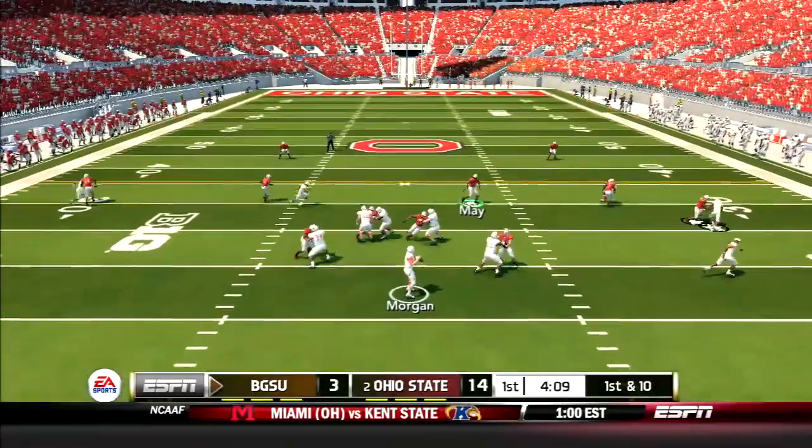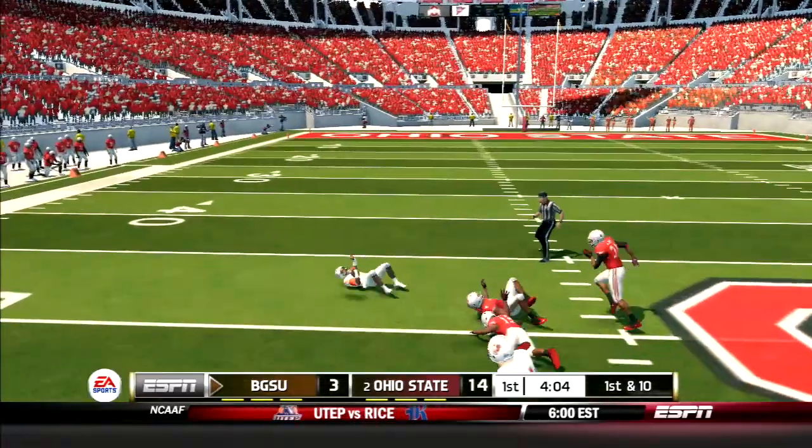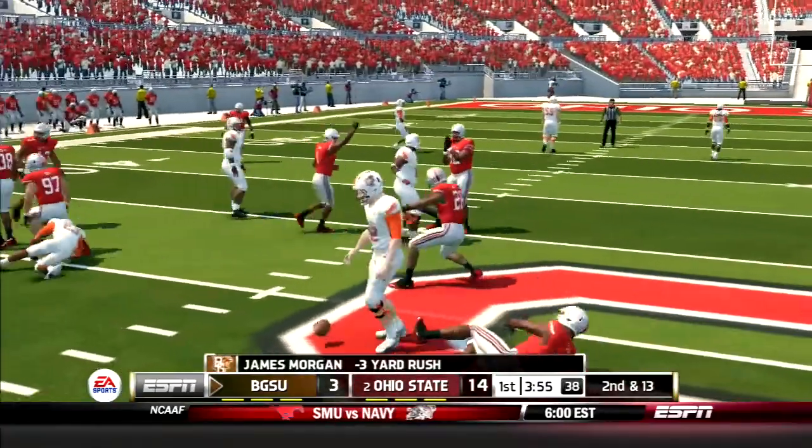Falcons keep throwing. Morgan drops back and hits Pew on the slant — he sheds a tackle and is finally brought down after a gain of 27 yards. But the Buckeyes defense comes up big. Jordan Fuller blows up the option, leading to a Falcons 3-and-out.